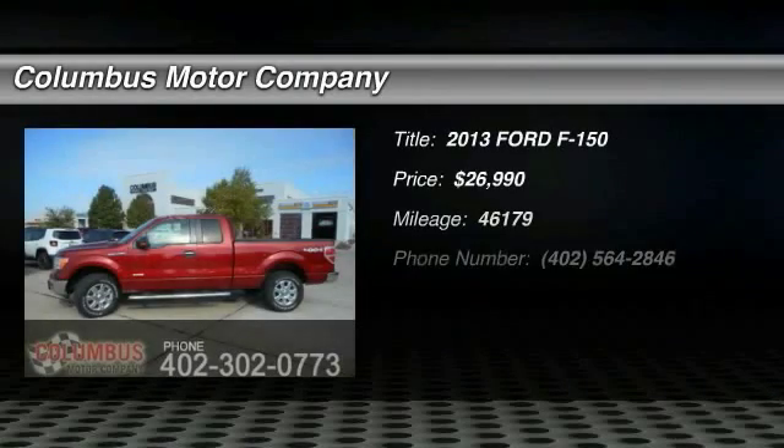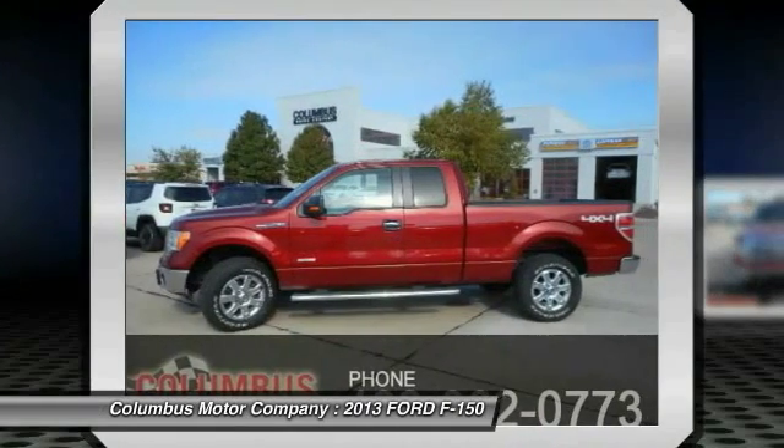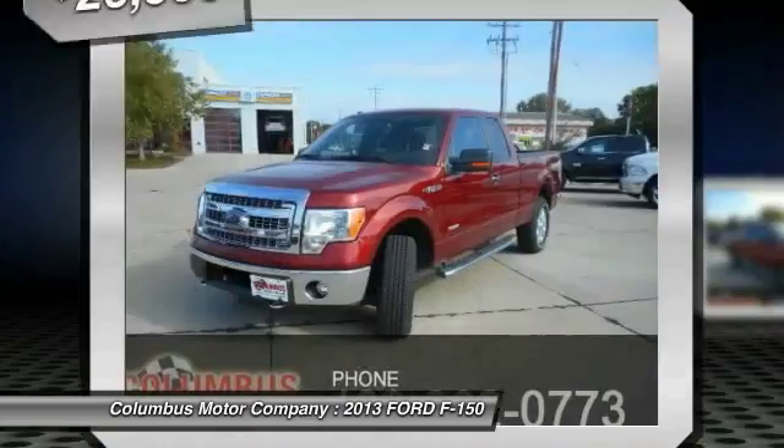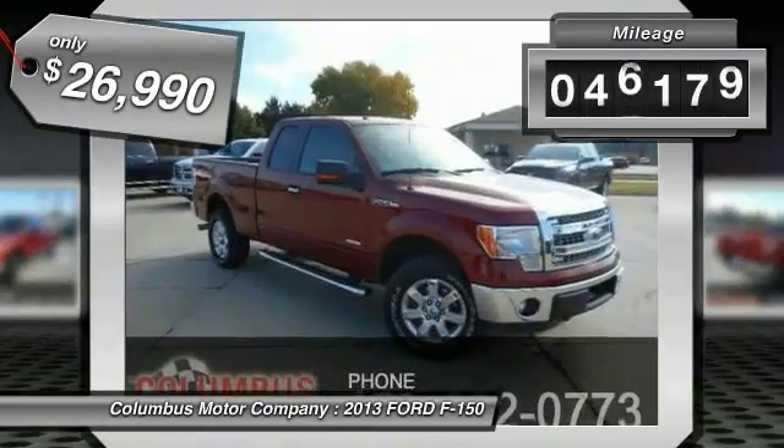The 2013 F-150 — a Ford F-150 that knows how to handle any situation. It's built to follow orders, no whining, and is priced below $30,000. This vehicle has less than 50,000 miles.